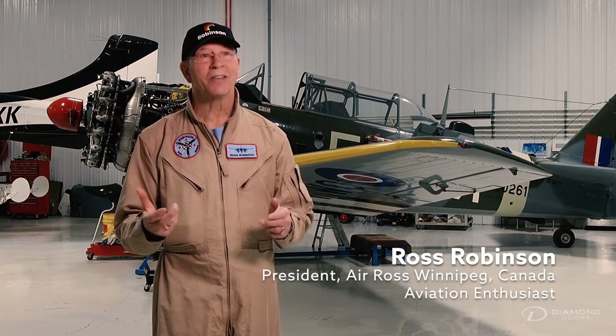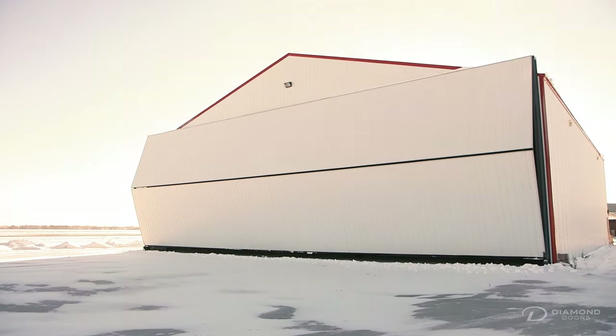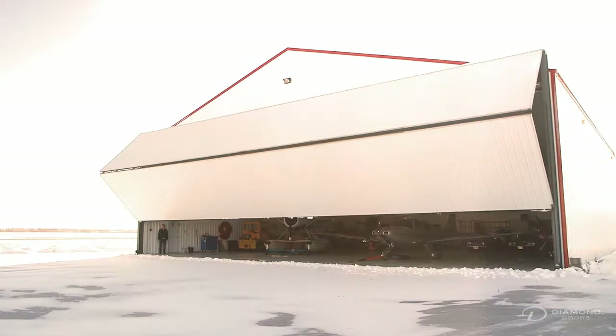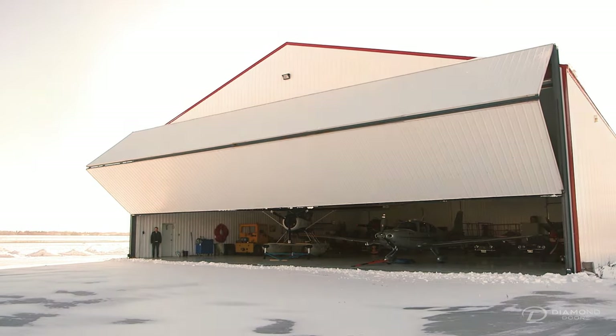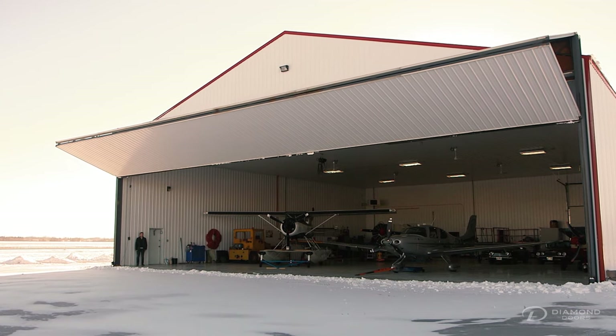Up here in Canada with the hangar door facing north, we needed a strong bi-fold door.